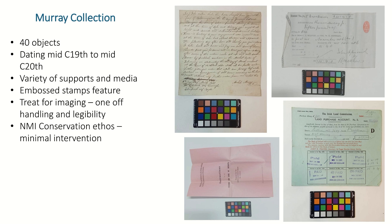As well as that, we had quite a few embossed stamps which feature quite a lot. And you can see in the bottom right there the variety of media that we'd find — handwritten material, stamps, and printed media.